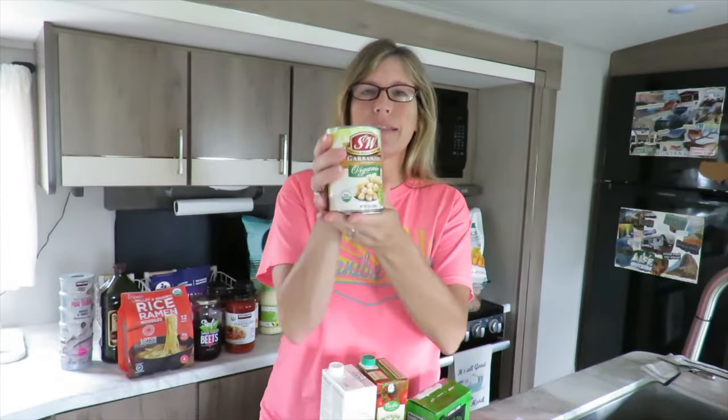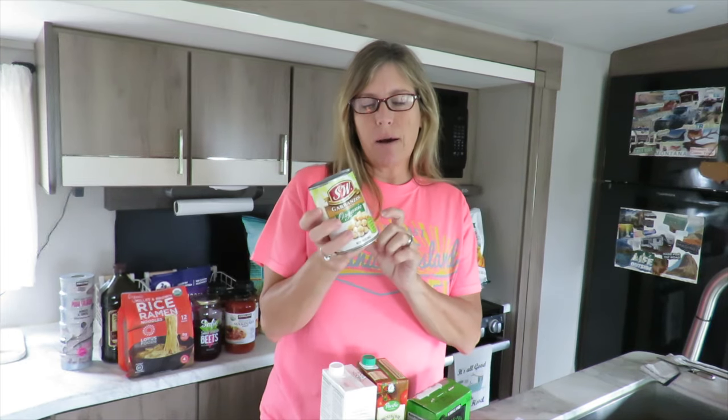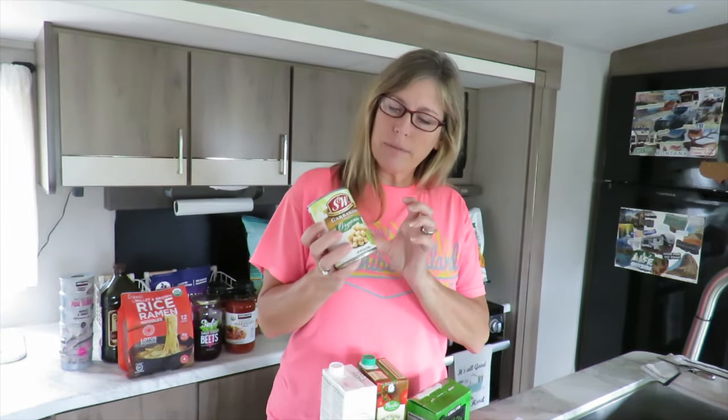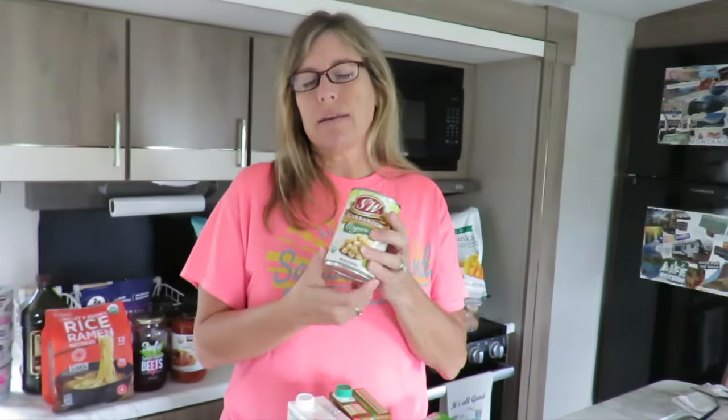Next are these organic chickpeas, or garbanzo beans. We are aware that eating from a can is not ideal, but these are definitely non-BPA cans, which we do watch for. Obviously glass is better, but sometimes you just can't help it. We use these to make a chickpea smash — we smash them up and add celery, onions, mayo, smoked paprika, and lemon juice, and that's a sandwich filling we use on our gluten-free wraps.